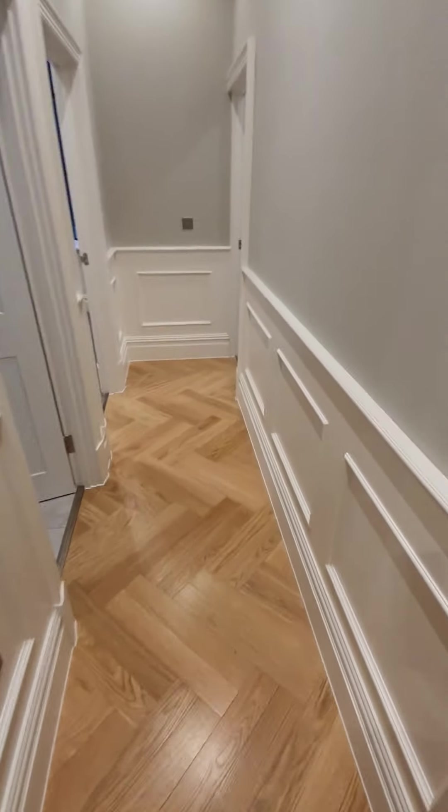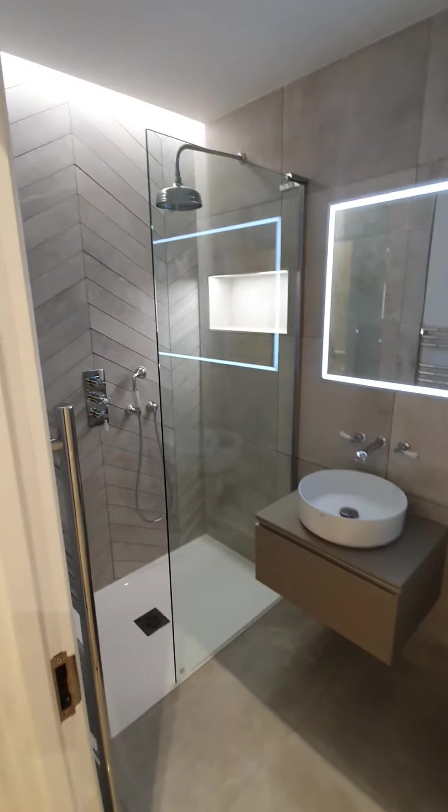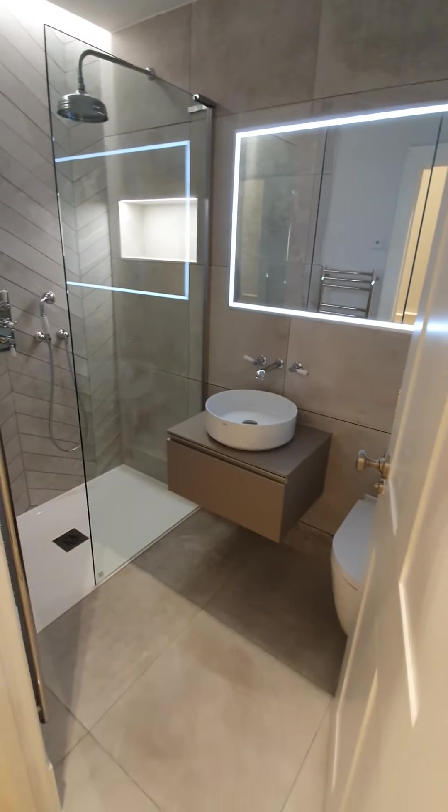For me, the bathrooms in here are the best thing. This is bathroom two. Look at those super stylish mirrors. Fully tiled floor-to-ceiling.